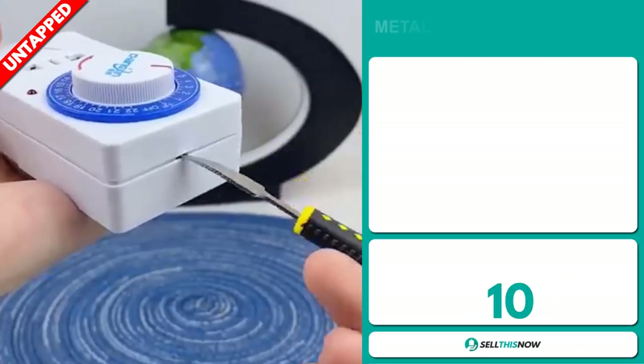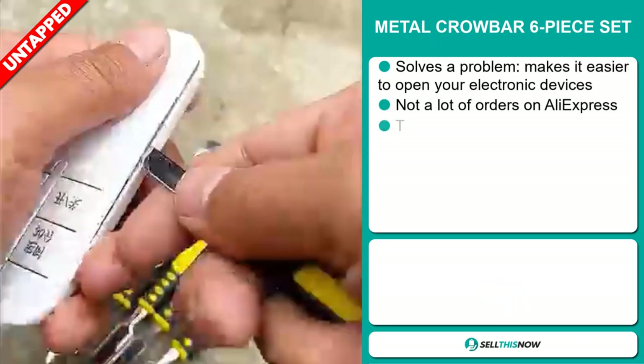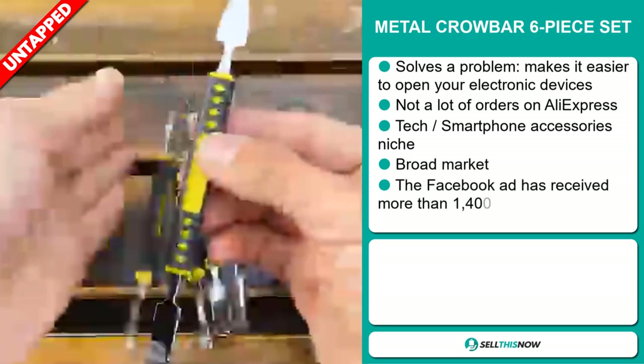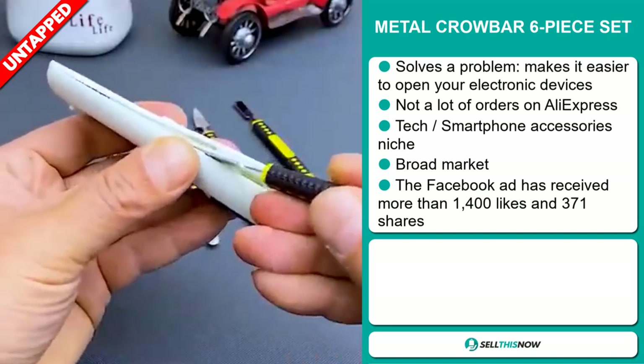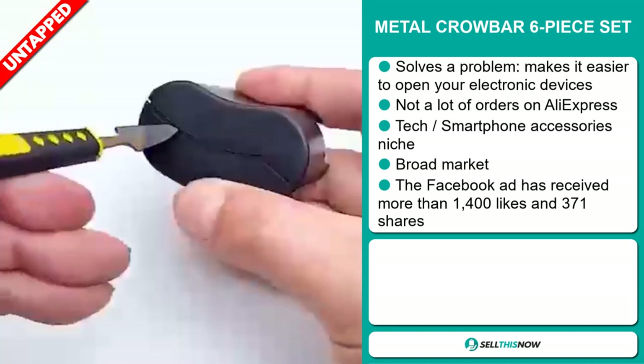Our next product is the Metal Crowbar six-piece set. This is a problem solver — it makes it easier to open your electronic devices, and we also think it has a lot of untapped potential. So far, there haven't been many orders on AliExpress, so you could definitely take advantage of this. It falls under the tech smartphone accessory niche market.